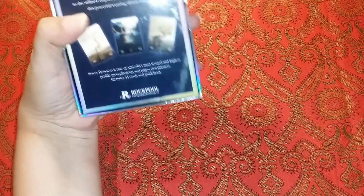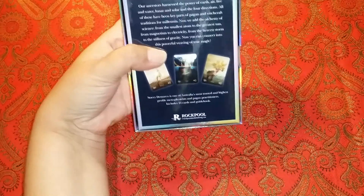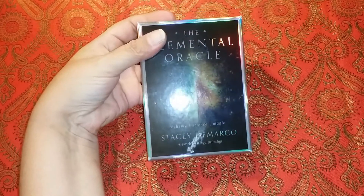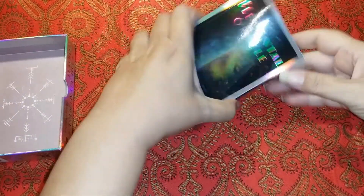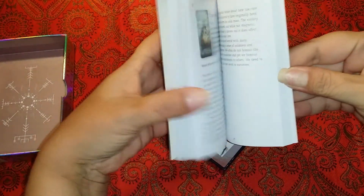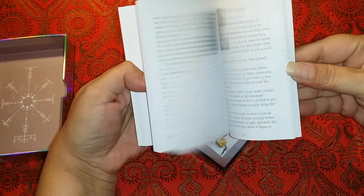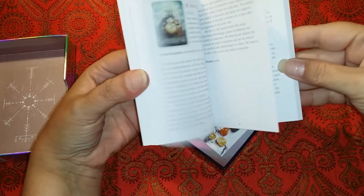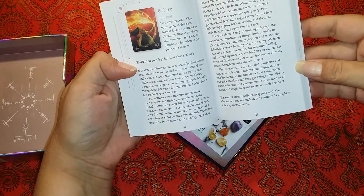It is an Oracle deck and I believe it has 44 cards and a guidebook. It comes in this holographic deck. The book has tiny, tiny print, and it looks like they're just numbered, so we don't have any particular suits. We'll probably do a few videos just going through each one individually and I will read the definitions of each.